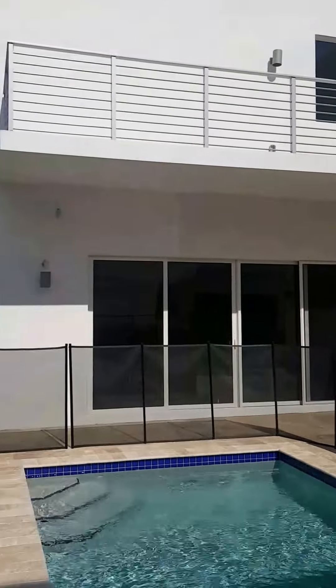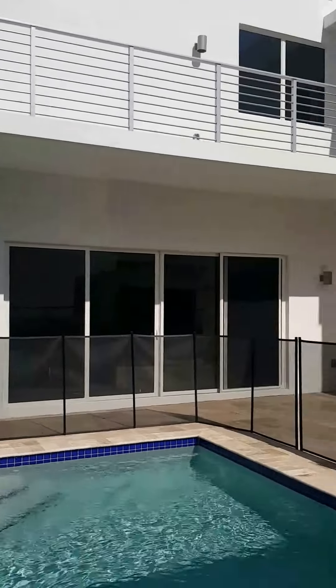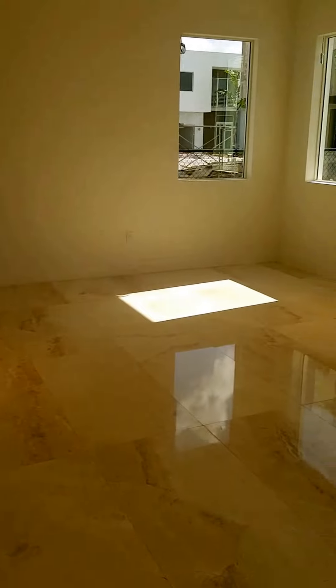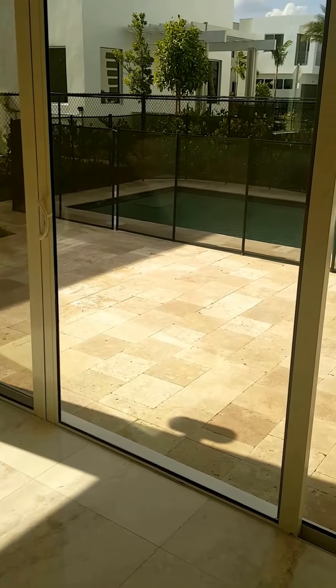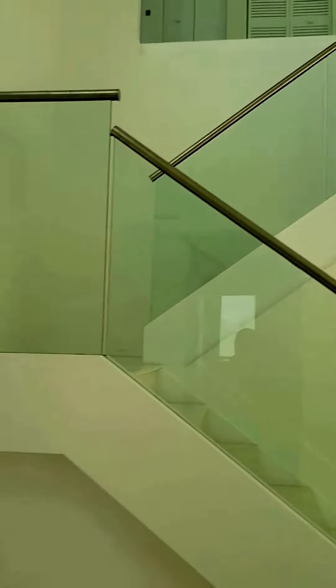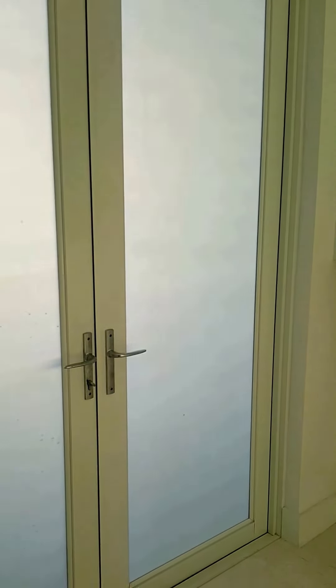We're now at Modern Doral. This is a four-bedroom, four-bath house. This is the first floor and we have one bedroom and one full bath on the first floor. This will be the entrance of the house. We have here a two-car garage.